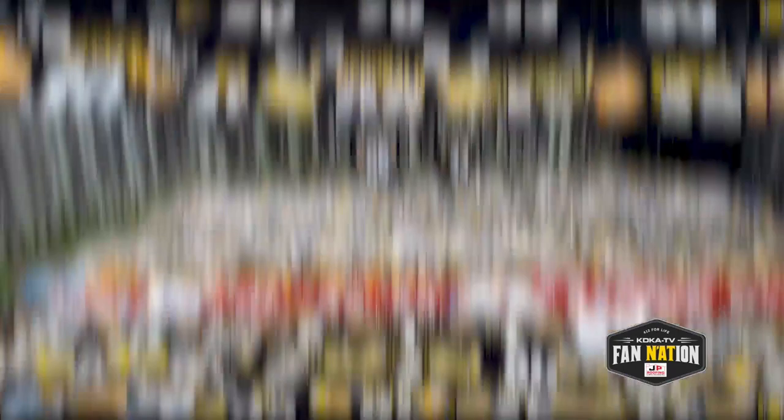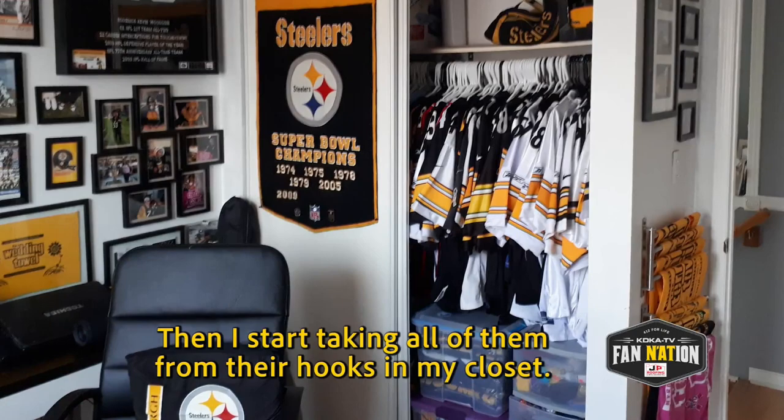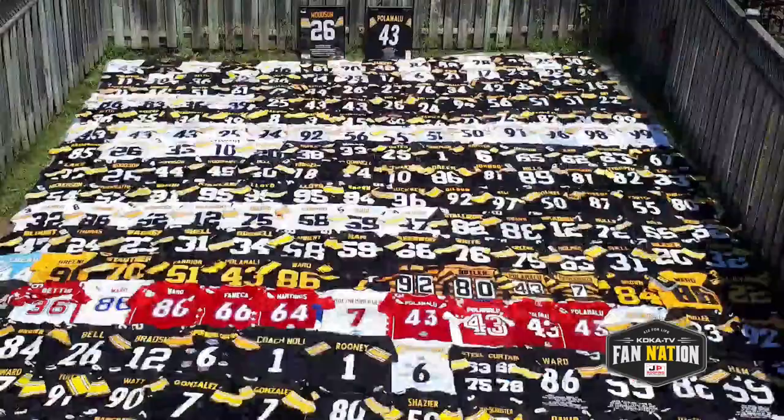Each year before heading to Steelers training camp, Edgar lays his jerseys out and takes a ceremonial picture. I start preparing the field, putting some plastic just to protect the jerseys. Then I start taking all of them from their hooks in my closet and bringing them down. I need to be done before 3 p.m., otherwise the shadow will be in the middle of the jersey display.